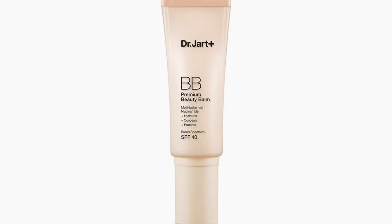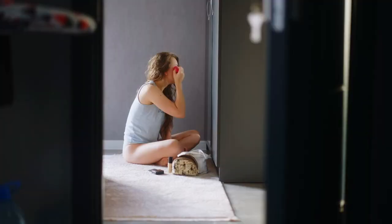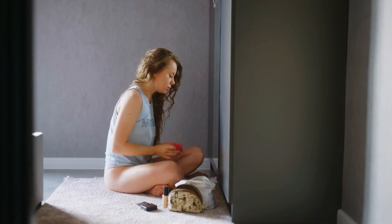Dr. Jart's Premium BB Beauty Balm is a renowned foundation alternative that contains SPF 40 to protect the skin from harsh UV rays. Some users actually prefer BB Cream to foundation, noting that it has a velvety, natural finish that wears beautifully throughout the day.